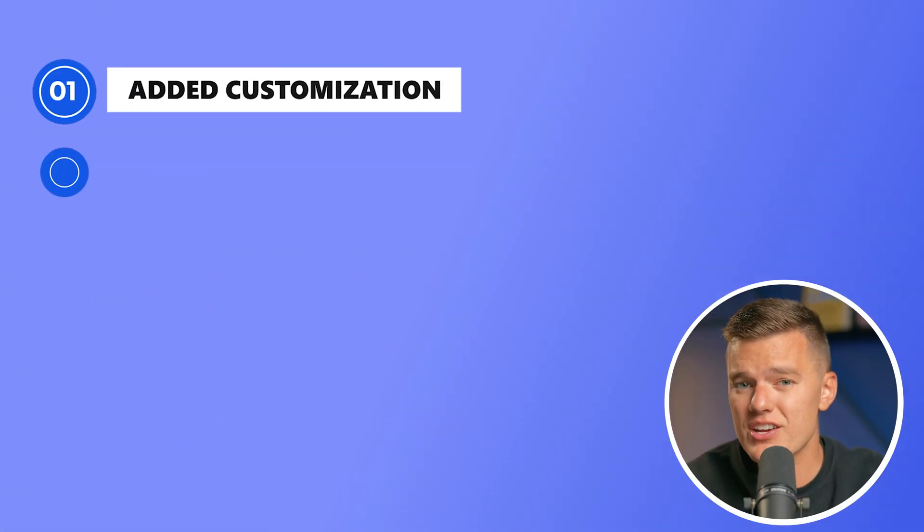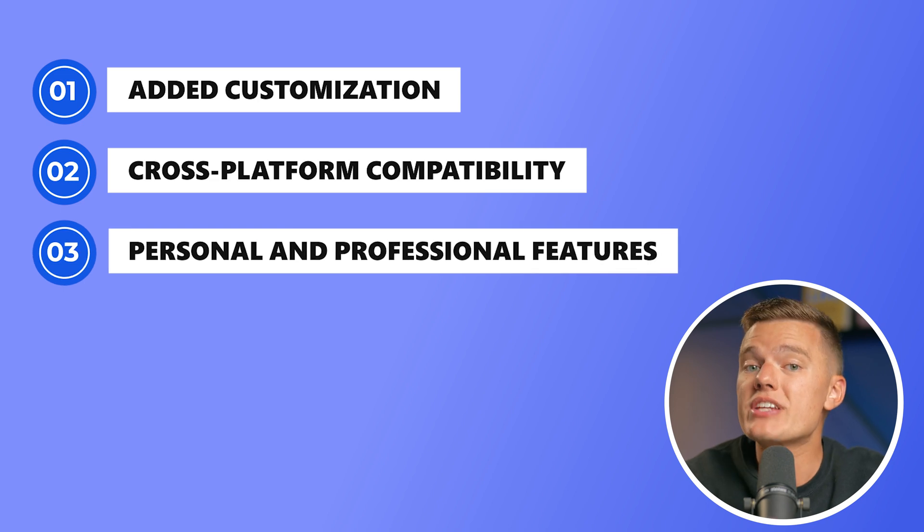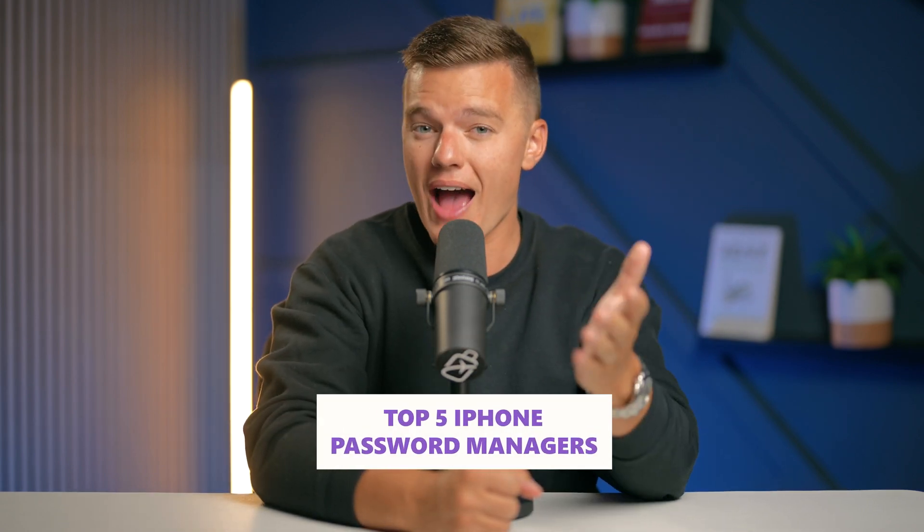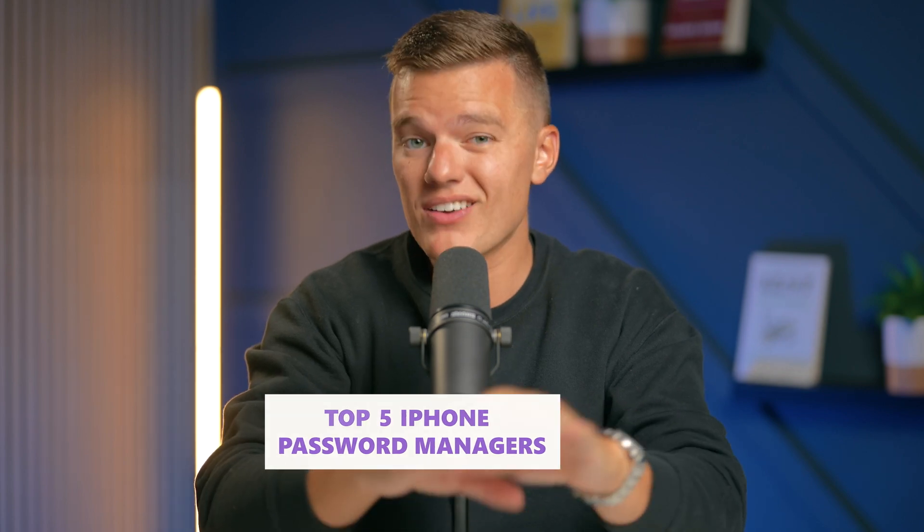Third-party password managers claim to do more with added customization, cross-platform compatibility, and features tailored for both personal and professional use. I've personally spent hours testing out a bunch of these password managers to find the top 5 for iPhone users, and in this video we'll break down each one — looking at what makes them stand out, how they compare to iCloud Keychain, and which one might be the best fit for you. Ready to dive in? Let's get started.